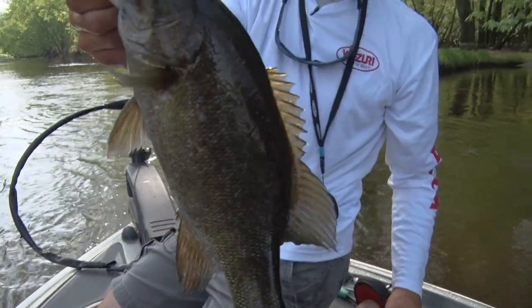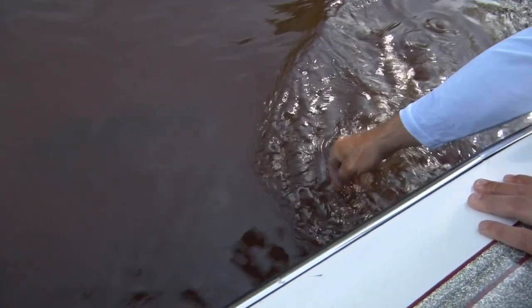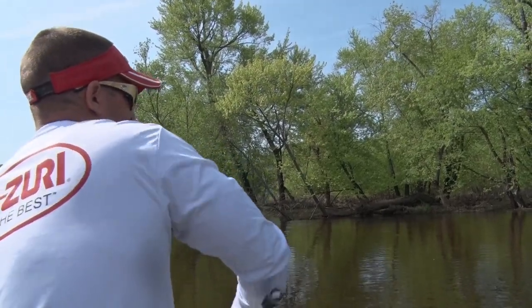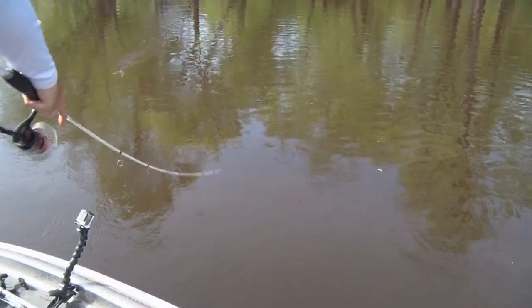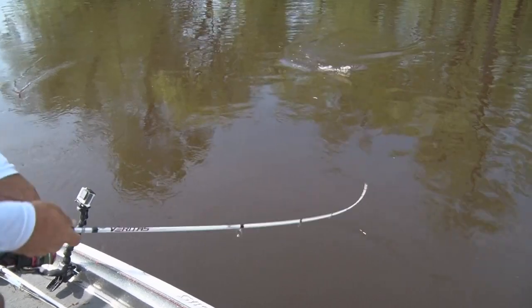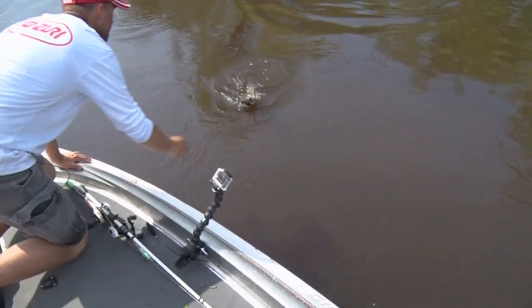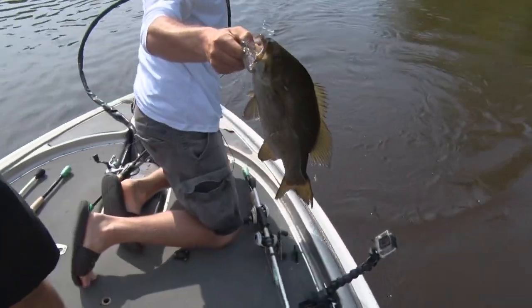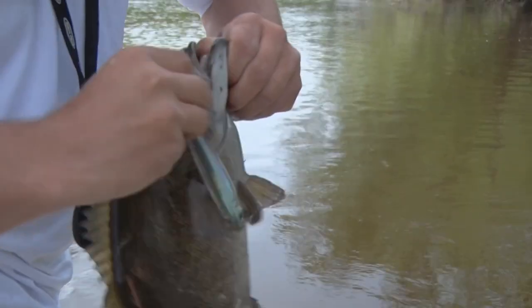There we go — another nice fish. Look how black he is. Nice smallmouth. He ate that pencil bait pretty good. That's a dandy. Can we grab a pair? Look at that guide service. Nice fish on that 3DR pencil.